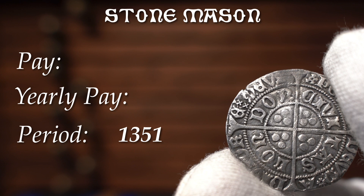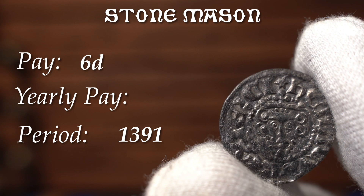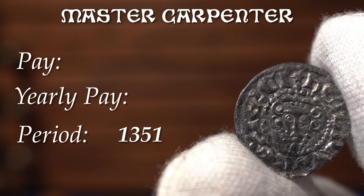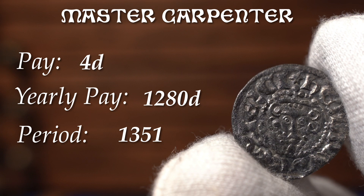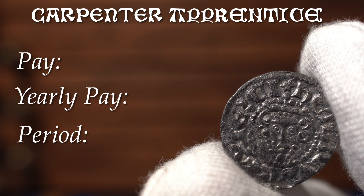In 1351, a stonemason would have earned 4 pence a day and 1,280 pence a year. Forty years later, a stonemason's wage increased to 6 pence on average and 1,920 pence a year. In 1351, a master carpenter would have earned 4 pence a day and 1,280 pence a year. A regular carpenter would have earned a penny less at 3 pence a day and 960 pence a year.